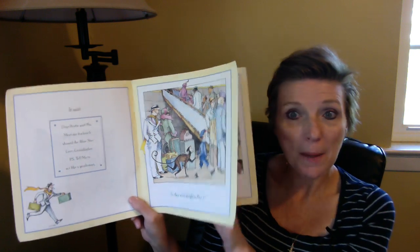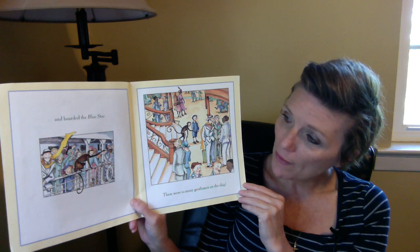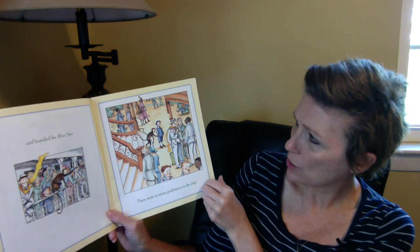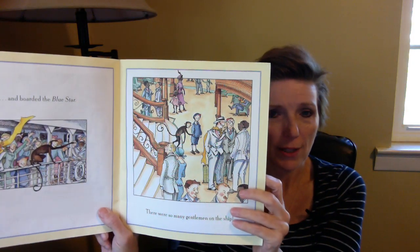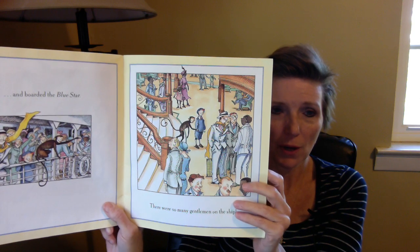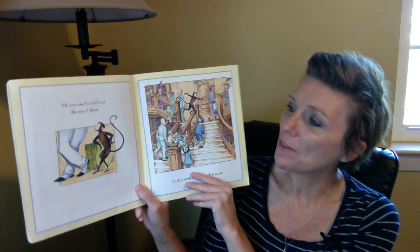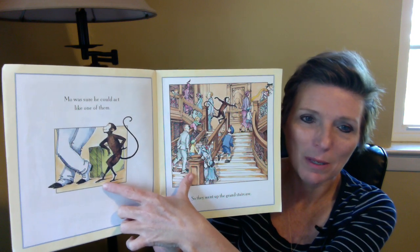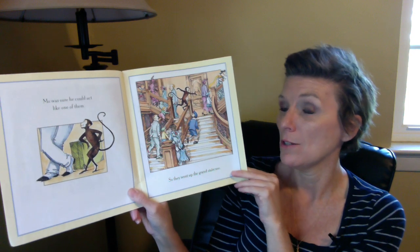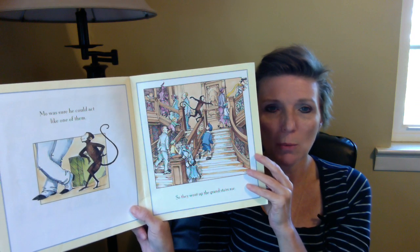They went straight to Pier 17 and boarded the Blue Star — that's the name of the ship. Look at all the people waving goodbye as they get ready to take off. There were so many gentlemen on the ship, dressed like gentlemen, speaking and talking to one another. That's what Grandfather wants Monkey Mo to do — to be like a gentleman. Mo was sure he could act like one of them. He's standing there with his legs crossed just like that gentleman.